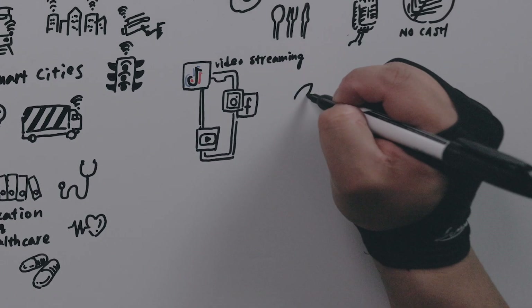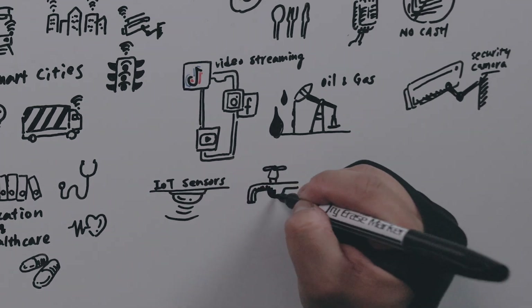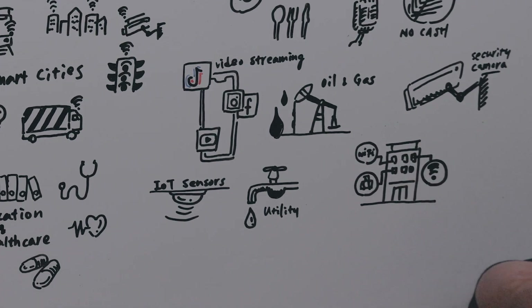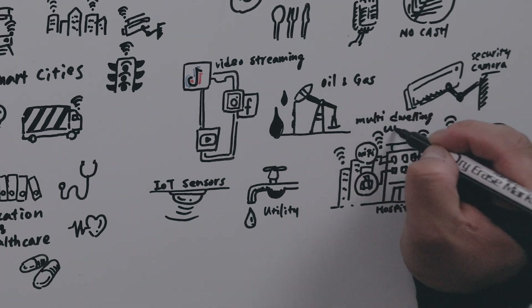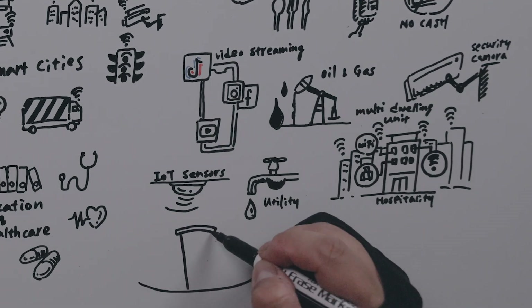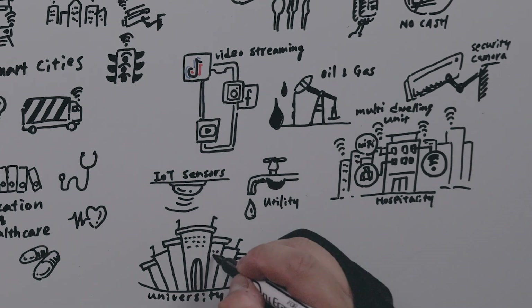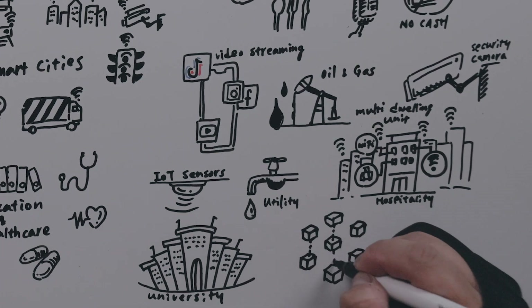Let's run through a few more quickly. Oil and gas can use this to connect surveillance cameras and IoT sensors. Utilities, same application. Hospitality can connect all of their guests to a single private LTE network, similar to a Wi-Fi network. Multi-dwelling units have a similar purpose — maybe you want to run fiber, but fiber can take a long time to get installed, so fixed wireless gets people connected today. Universities have traditionally had giant Wi-Fi networks that aren't effective, and fixed wireless LTE is way more effective in those applications. Blockchain technologies — decentralized wireless networks have exploded over the past year, and we have solution briefs on our website. Link in the description.